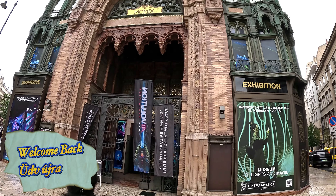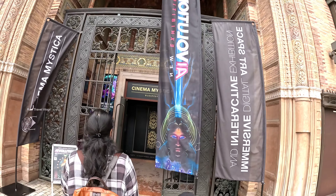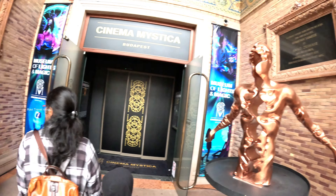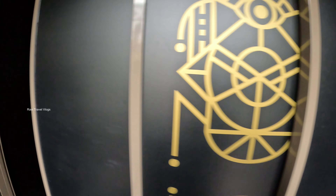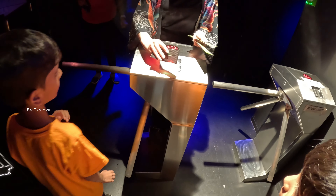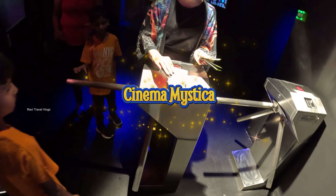Hello everyone, today we are going to see a special attraction located in the Pest side of Budapest city. I hope you have watched our previous videos on Budapest — if not, please check them out. But for now, let us enter this one-of-a-kind attraction. We are now inside Cinema Mystica, a museum of lights and magic.